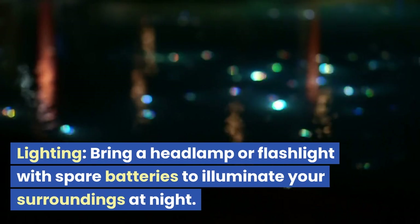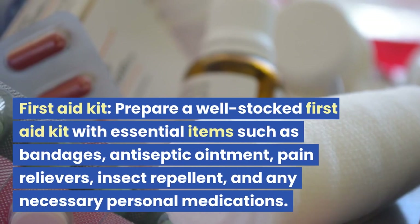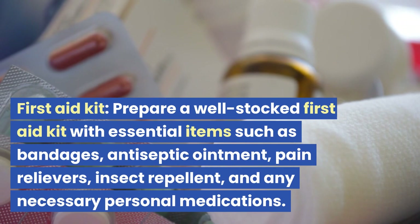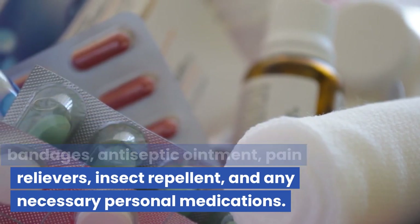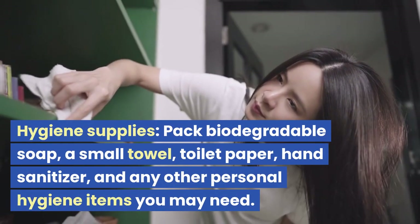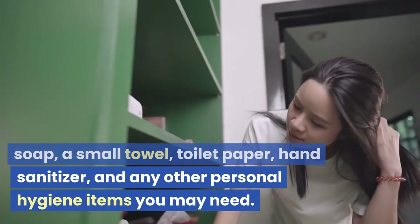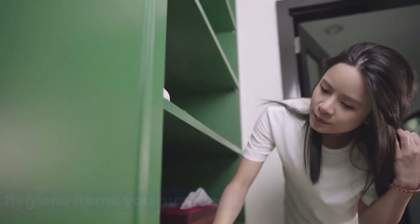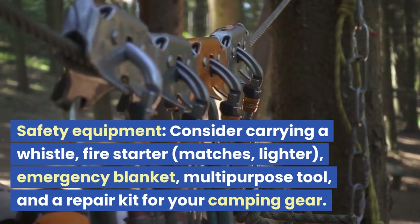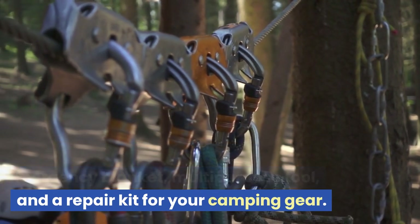Lighting: bring a headlamp or flashlight with spare batteries to illuminate your surroundings at night. First aid kit: prepare a well-stocked first aid kit with essential items such as bandages, antiseptic ointment, pain relievers, insect repellent, and any necessary personal medications. Hygiene supplies: pack biodegradable soap, a small towel, toilet paper, hand sanitizer, and any other personal hygiene items you may need. Safety equipment: consider carrying a whistle, fire starter, matches, lighter, emergency blanket, multi-purpose tool, and a repair kit for your camping gear.